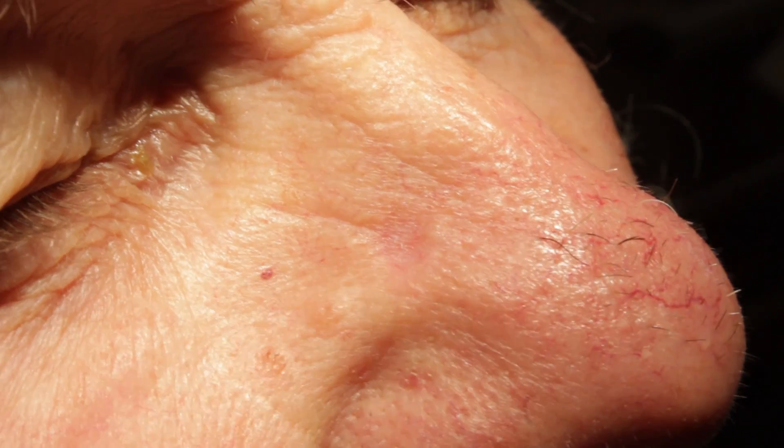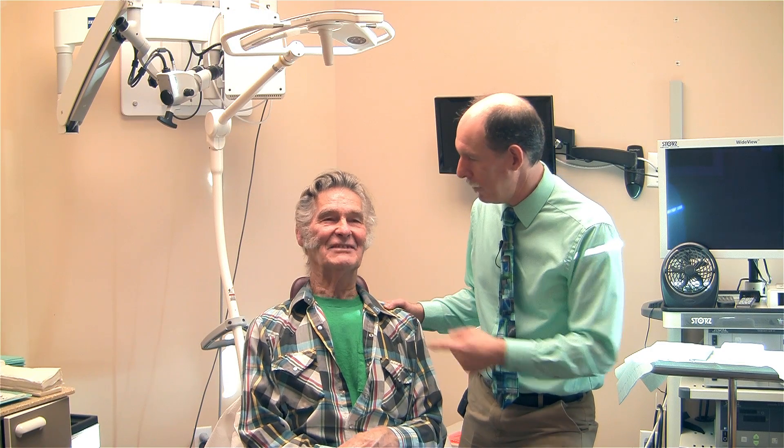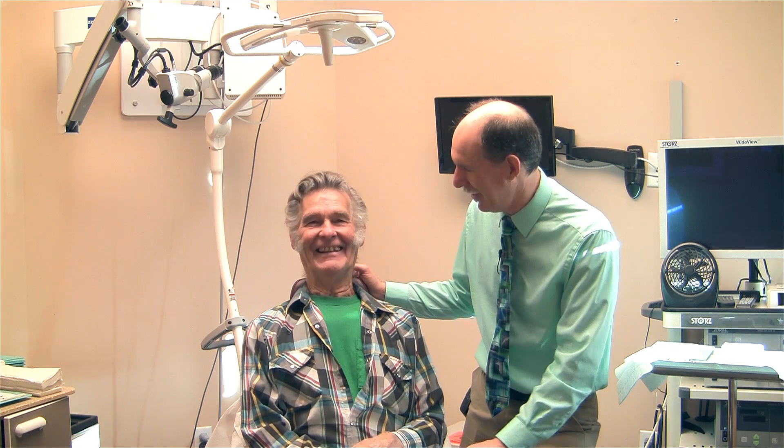It's a basal cell carcinoma. But you haven't been able to see it because you lost your glasses — you pulled the grate out of the creek and your glasses went in with the water, so you never found them. So Mark, with his glasses in the creek, is going to get this lesion on the right side of his nose completely removed using the Mohs technique under Dr. Trauner.